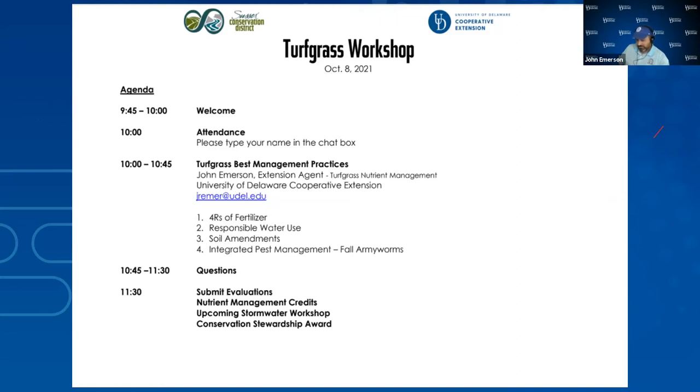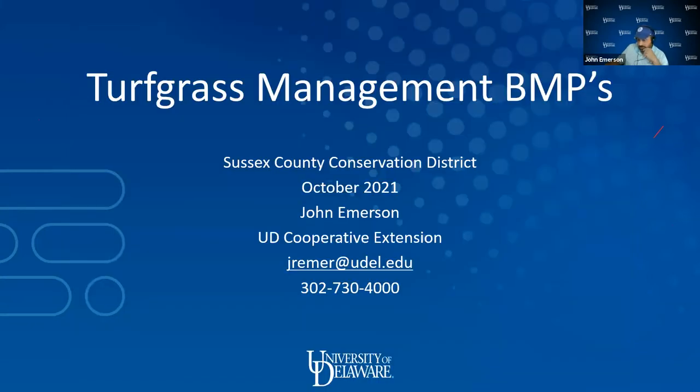It's been interesting to say the least, but it's been fun as well. We've all learned a lot during this pandemic, and the adaptations people have shown have been pretty pronounced — something to be proud of. So today, this talk is about turfgrass management best management practices.